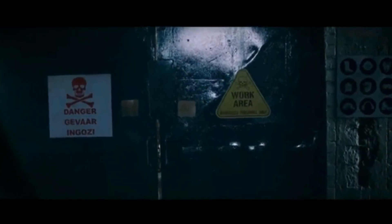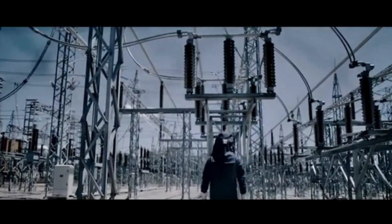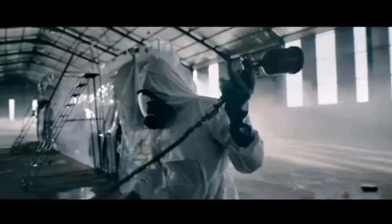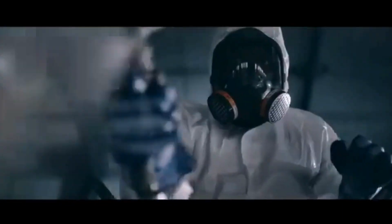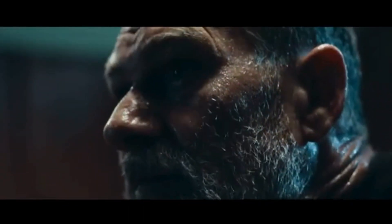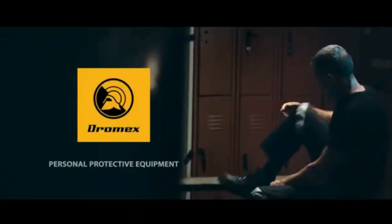Most people will never know what's beyond these doors. The deafening silence of 100,000 volts. How it feels to touch danger every day. Most people will never know what it's like to work where every breath is precious, where fear is not an option. But we're not most people.